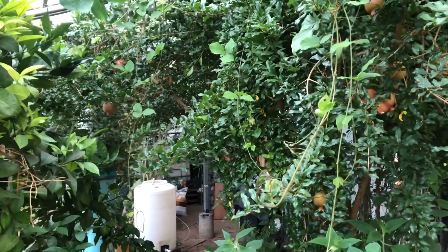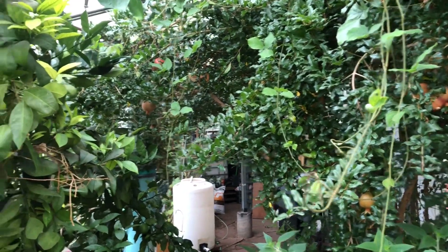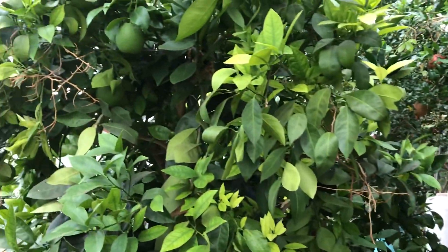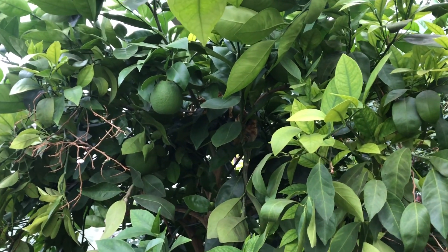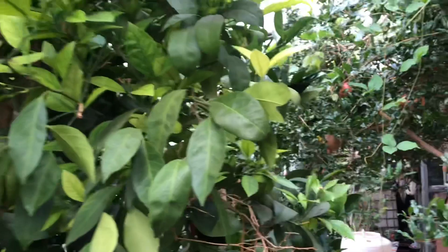Here we've got pomegranates — absolutely beautiful and ripening. Here we've got citrus. Look at that — citrus in the high Rocky Mountains.